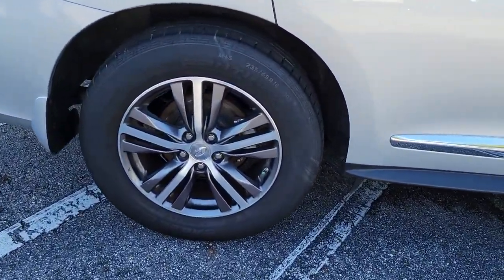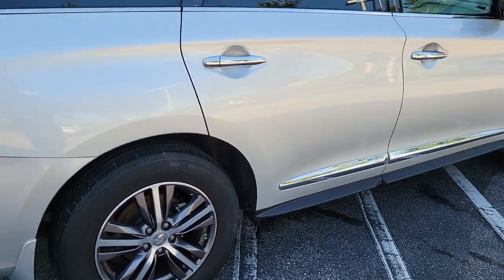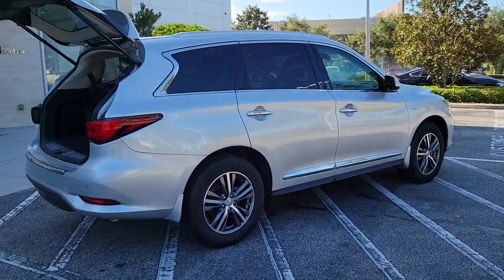Advanced safety tech, available all-weather capability, premium amenities, and smooth power are yours in this tastefully appointed SUV.